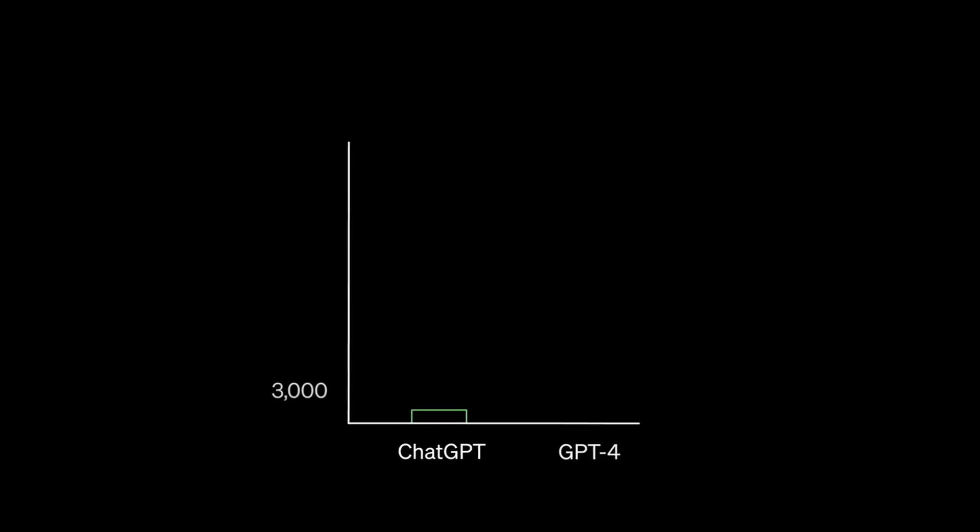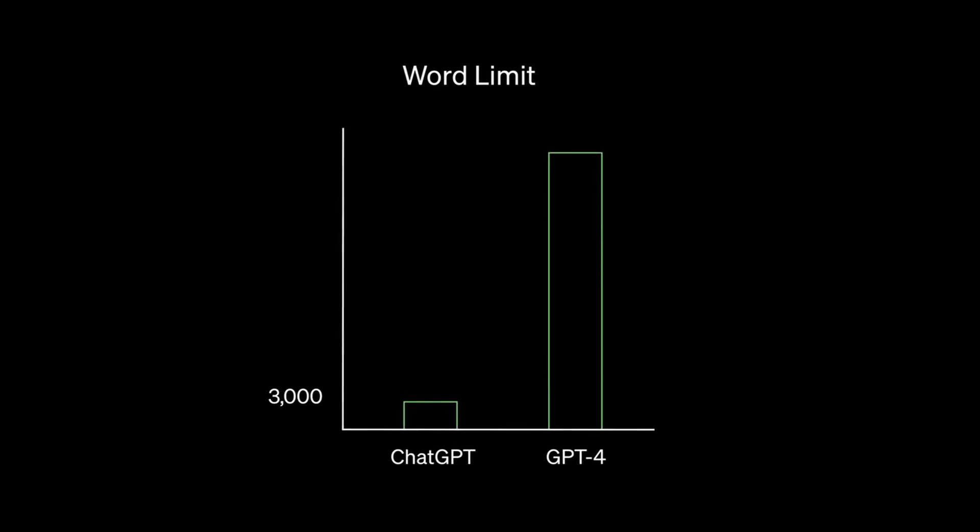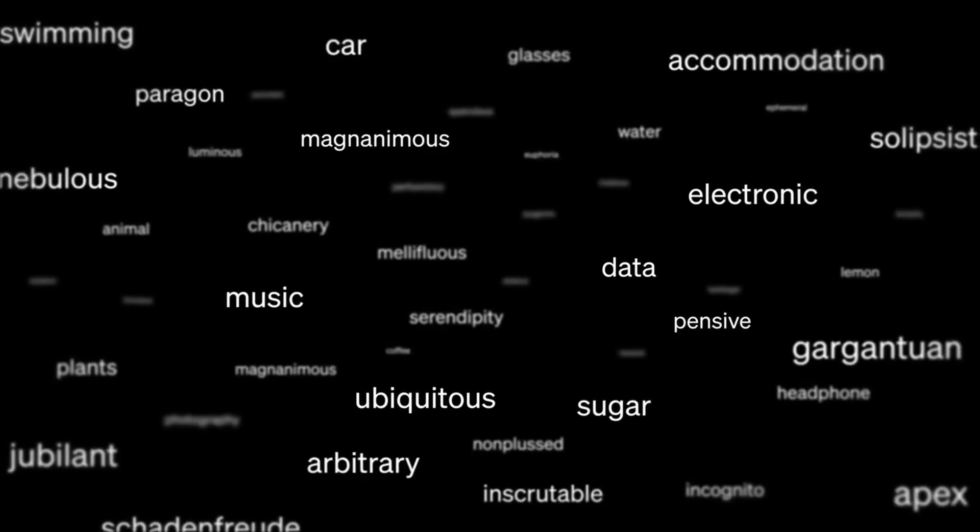It was already extremely powerful, but when OpenAI released ChatGPT-3 and then evolved to 3.5, they did let us know that that version of GPT was actually a couple of years old already. And so today they finally unveiled what they'd been working on the last few years: ChatGPT-4. And what they showed in that live stream is absolutely mind-blowing.